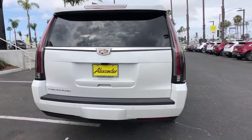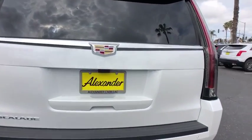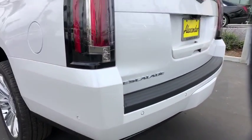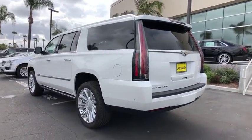Here are some of this vehicle's great options: navigation system, traction control, power liftgate, power passenger seat, dual airbags, leather-wrapped steering wheel, alloy wheels, power steering, heated and cooled front seats, four-wheel disc brakes.